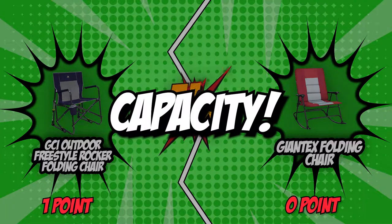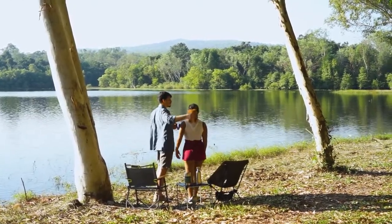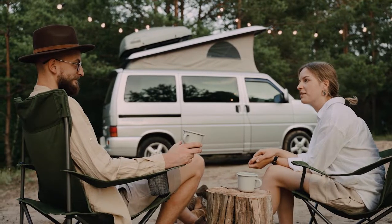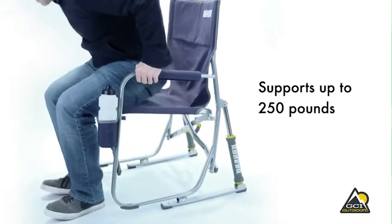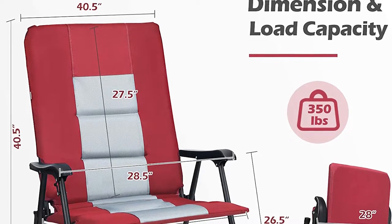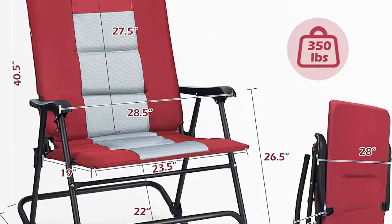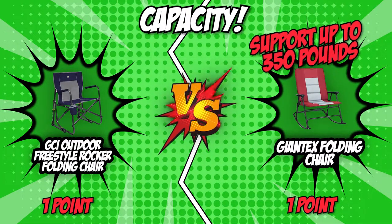The second category is capacity. Not all chairs are made equal, and they don't all support the same weight. A chair that can handle more weight is obviously sturdier and is the better pick. The GCI supports up to 250 pounds, which is more than enough for the average American male. The Giantex, however, is a heavy-duty rocking chair that proves to be much more stable, being able to support up to 350 pounds. The facts speak for themselves, which is why this round goes to Giantex.